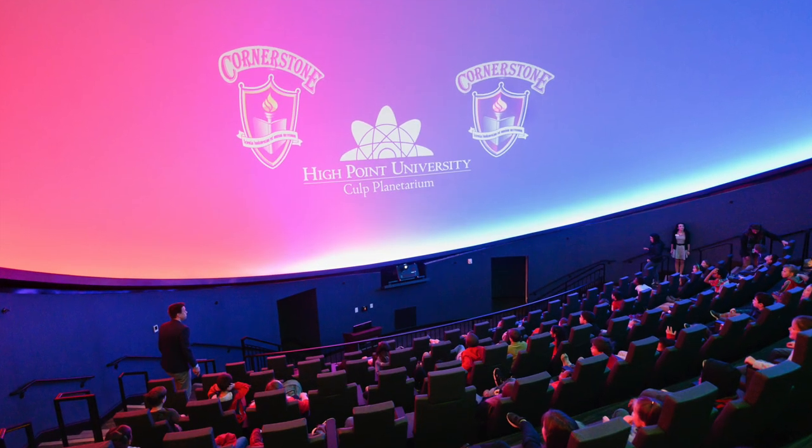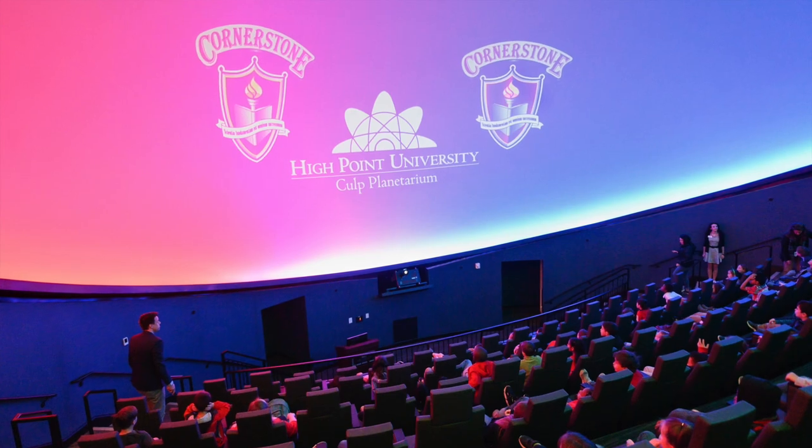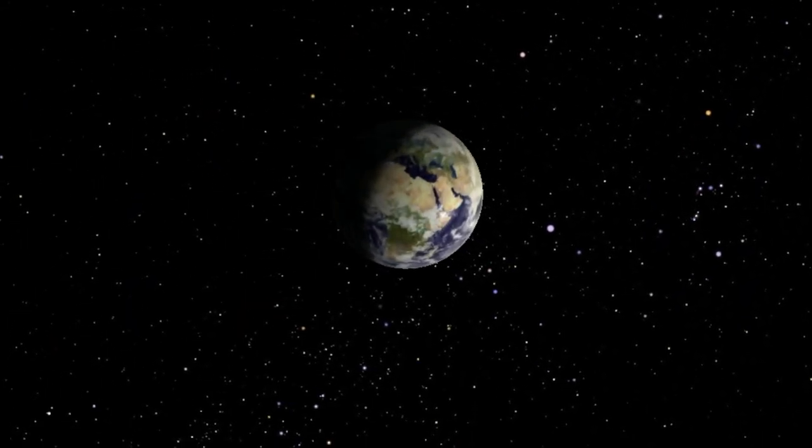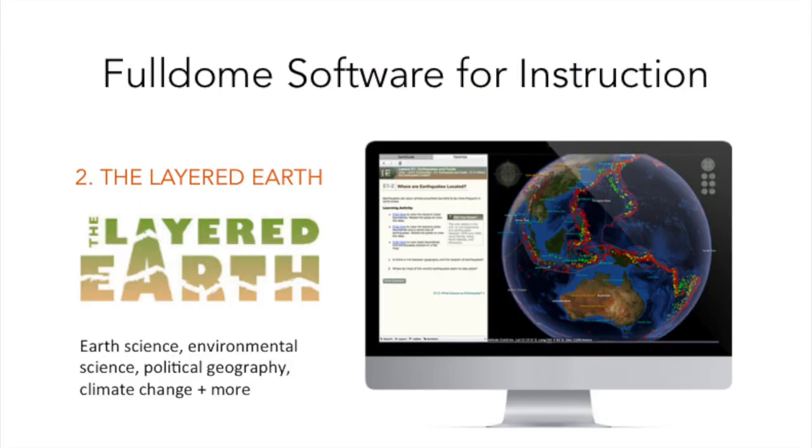This results in one of the most vibrant and brightest images you'll see on a planetarium dome in the country. All together, we can accommodate 125 people under our dome at the same time in special reclining chairs that were custom designed for our space. To both educate and entertain students, faculty, staff, and the public, we utilize three main pieces of software.